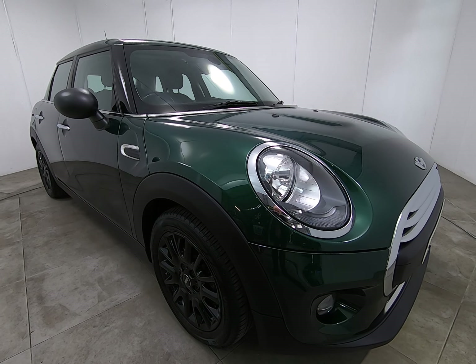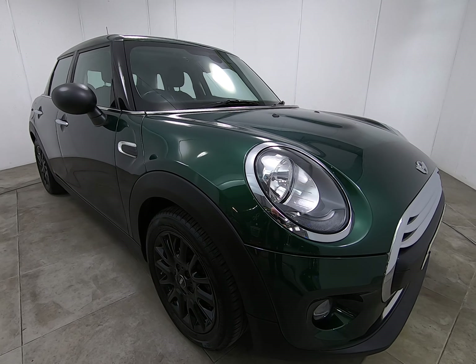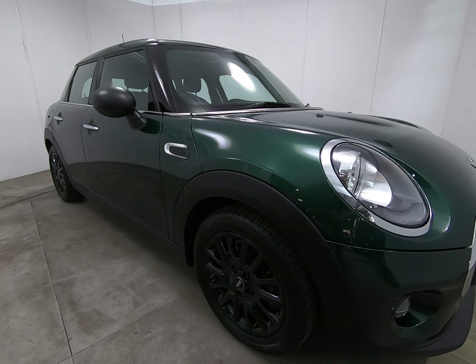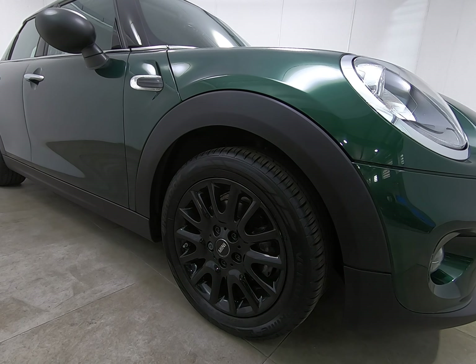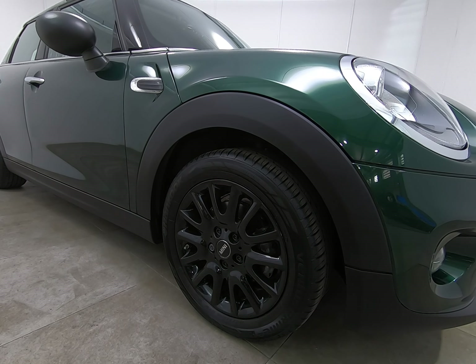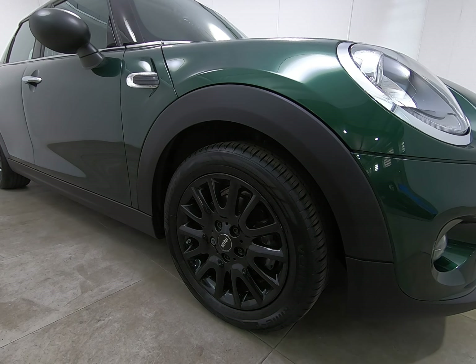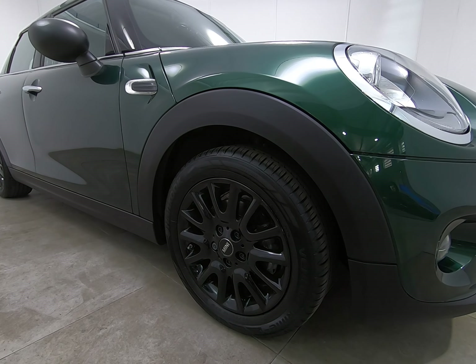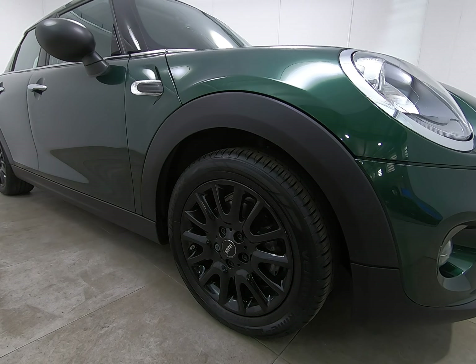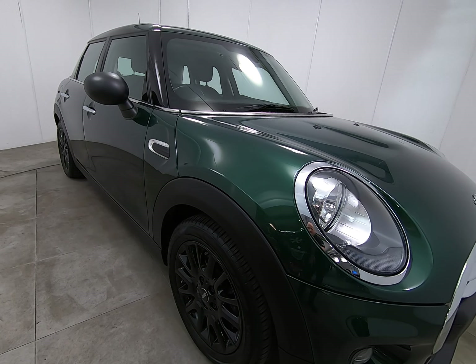Certainly no scuffs or marks to any of the bumper corners or to the trims lower down. Taking a step back and looking down the entire driver's side of the car, I can't see any parking dents. The car has the upgraded 16-inch victory spoke alloy wheels in gloss black — all four alloys really nice, as I'll show you as we go around the car.